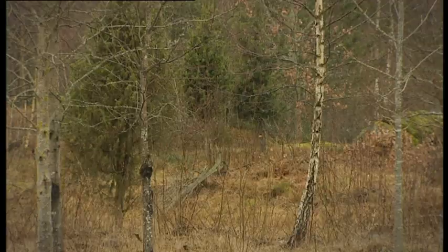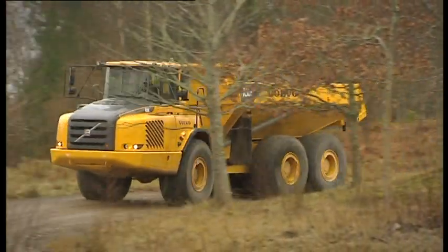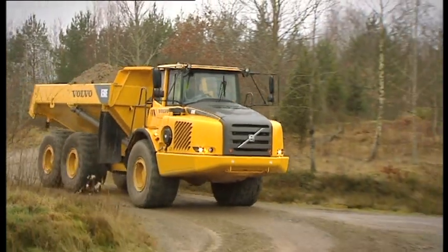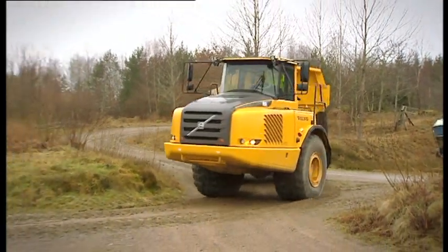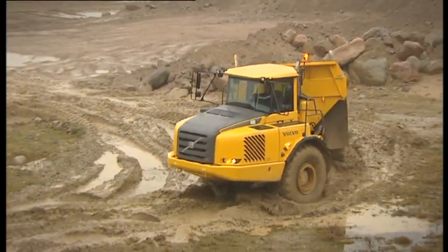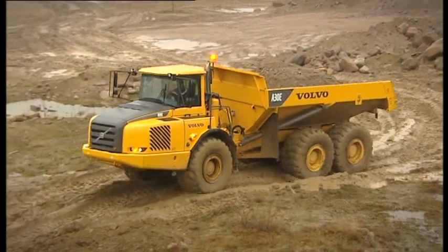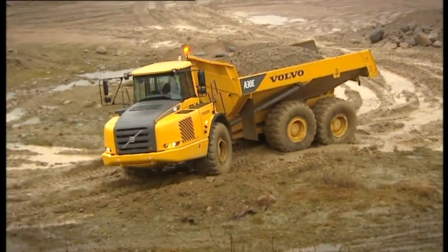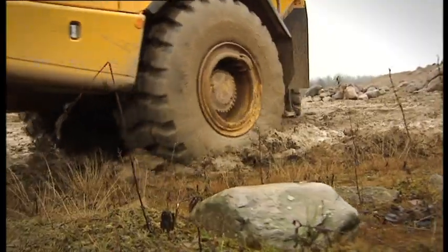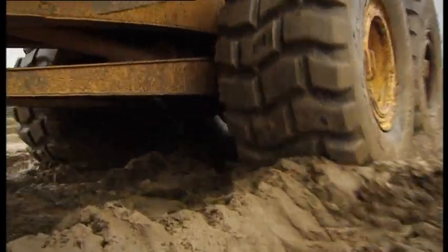One of the key features of every Volvo Articulated Hauler, including the A30E, is Volvo's unique self-compensating hydromechanical steering system, enabling you to handle the hauler with total precision in every situation. The steering is stable at high speeds and powerful in rough off-road conditions, allowing you to keep a high pace throughout the entire work cycle with total control, promoting productivity and safety.